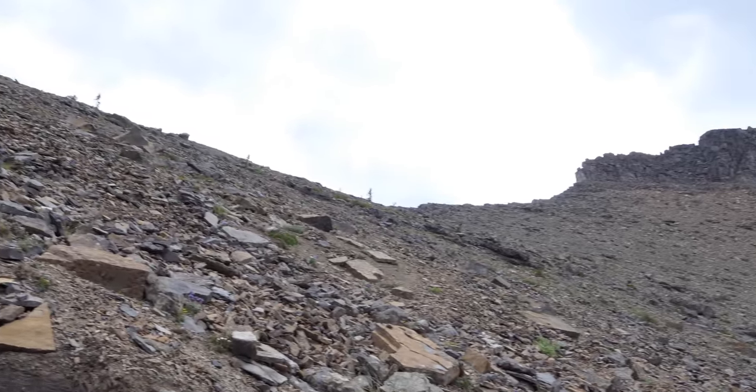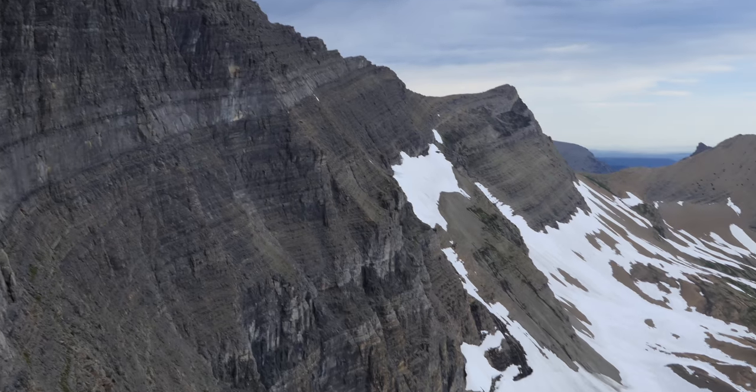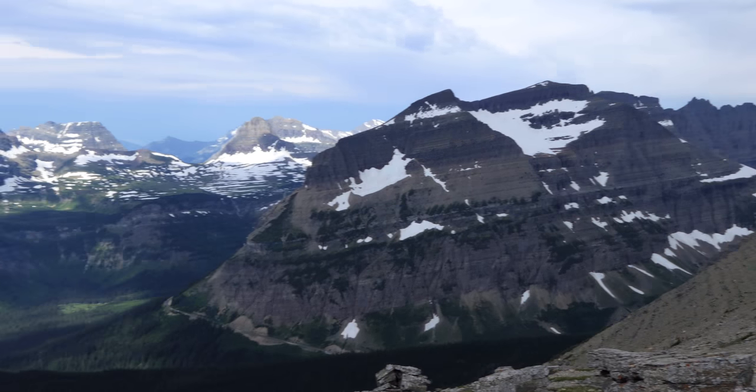It was cool to see it as we worked our way up through the scree section and went up finally to the saddle. It has amazing views looking down onto Sexton Glacier — the saddle is between Matapi and Going-to-the-Sun.